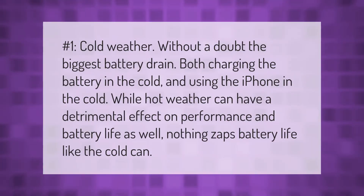Number one: cold weather — without a doubt the biggest battery drain. Both charging the battery in the cold and using the iPhone in the cold are problematic. While hot weather can have a detrimental effect on performance and battery life as well, nothing zaps battery life like the cold can.